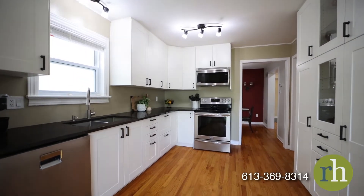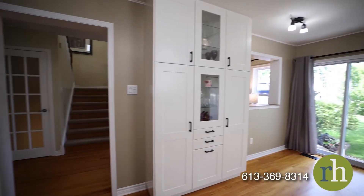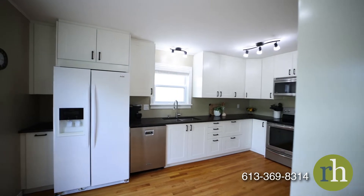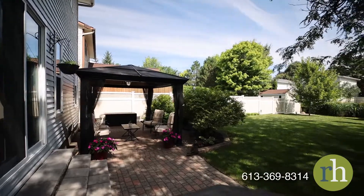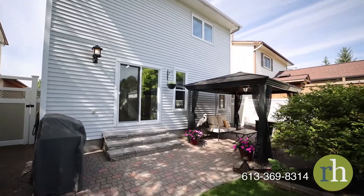The new kitchen features granite countertops and custom shaker cabinetry in modern white. The cabinets include a full height pantry with display cabinets and extra drawers. Upper cabinets extend to the bulkhead for ease of maintenance and are outfitted with soft close hinges. The suite of appliances include stainless steel stove and dishwasher. A sliding glass door provides direct access to the backyard from the kitchen with an interlocked patio and gazebo for dining al fresco.